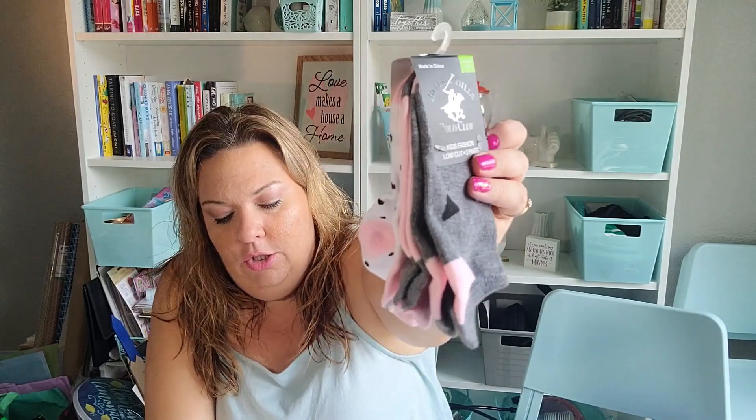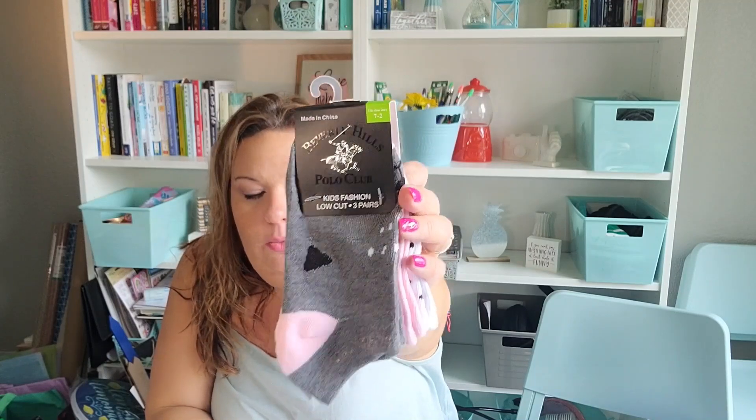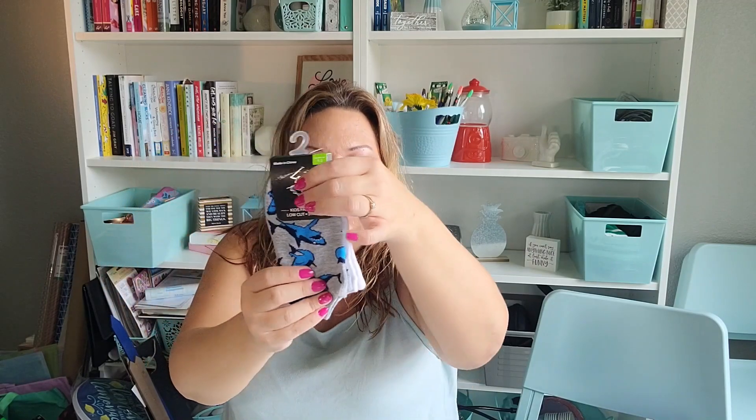I grabbed two packs of socks. One is for Eric — it has some shark socks, just white with blue heels, and a blue plaid style. Kids can always use socks. I grabbed these really cute ones for Lorelei — they're packs of three, with gray and pink, some little designs that look like a puppy or kitty face, pink and gray solids, and black and white polka dots with a little pink heel. They're kids' fashion socks by the Polo Club, distributed by Greenbrier.